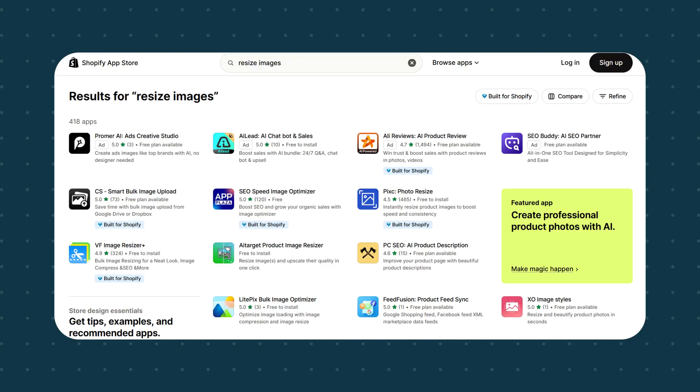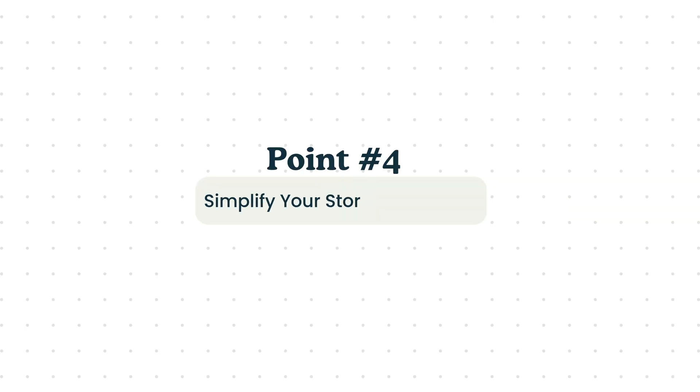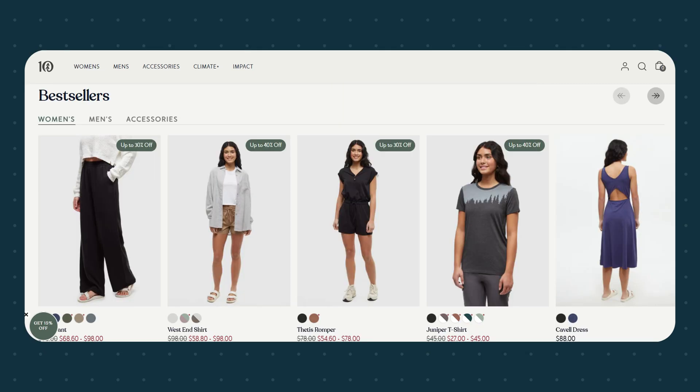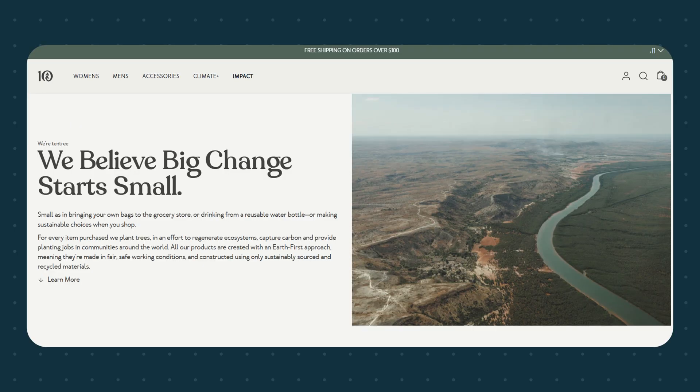For example, if your banner display area is only 1,200 pixels wide, don't upload a 3,000-pixel image. Many free tools online can handle this. If you've already uploaded many images and don't want to re-upload each one, you can use Shopify apps that automatically compress and resize all existing images in your store — this will make a big difference.